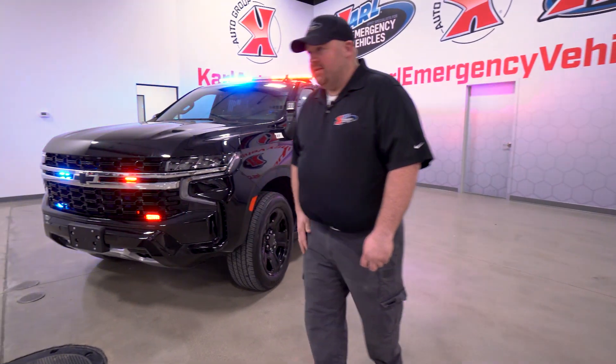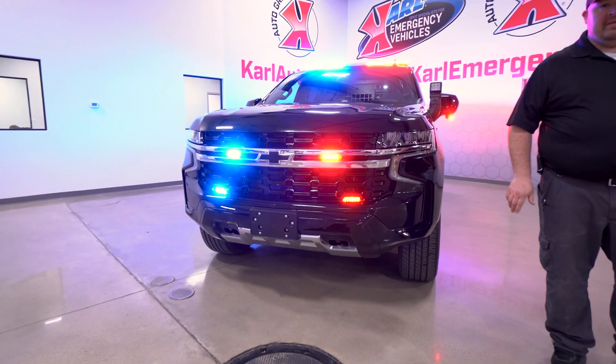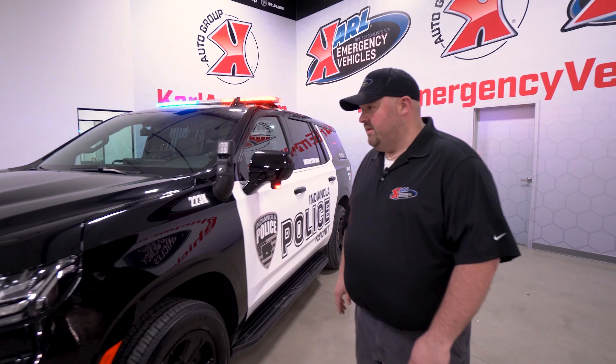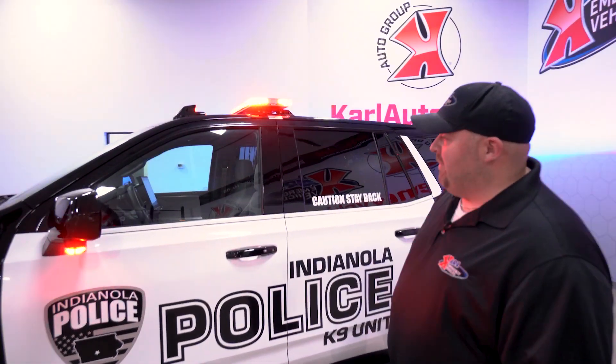Up front we have IONs in the grille, which are all powered by the Wayland Core System with Intelligent Control. We have the integrated Argus Spotlight, mirror pods, and the Legacy Light Bar.